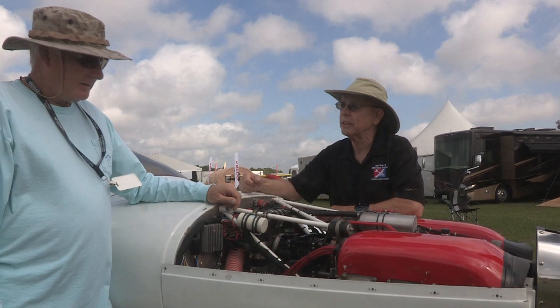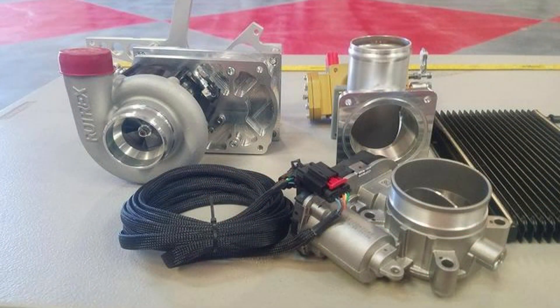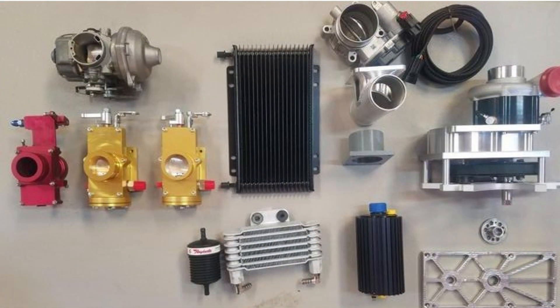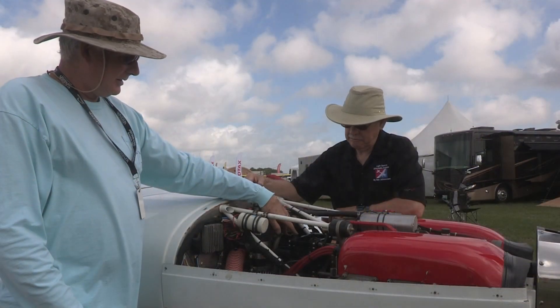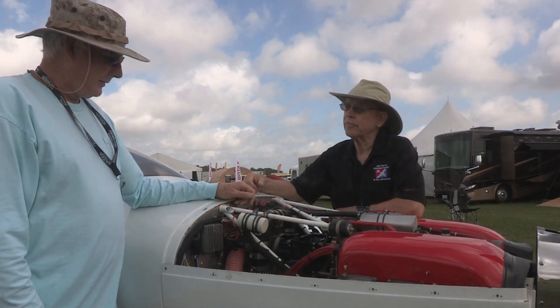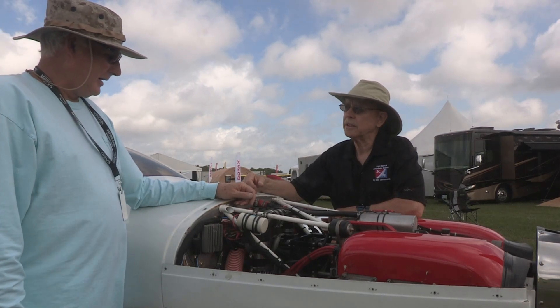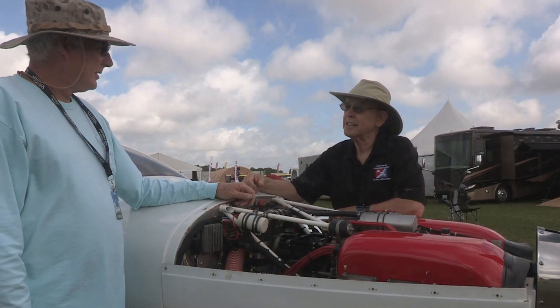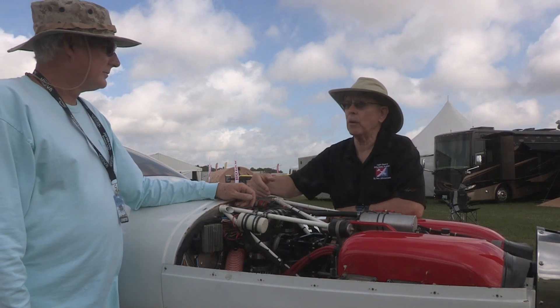I added a supercharger system to the 3300. What I was really looking for was altitude performance — that was my primary interest. In order to achieve that I needed a boosted intake, so I designed the mount and drive assembly to attach a Rotrex supercharger to the engine. As a result, the altitude performance has been amazing. We've got about 25 hours on it so far.